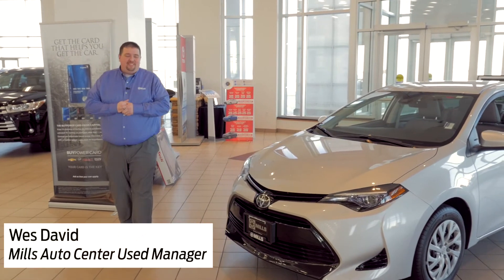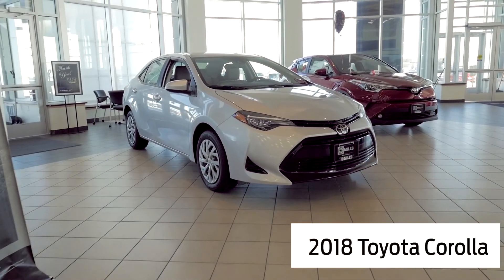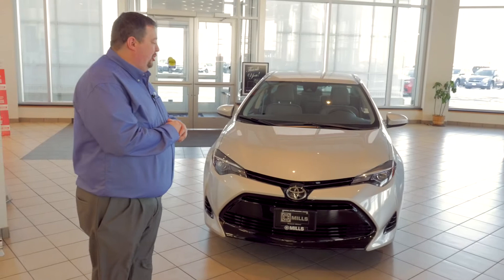Hi, Wes David here with Mills Auto Center. Today with us I have the 2018 Toyota Corolla — another fun vehicle by Toyota. I own one of these myself. Great little car.